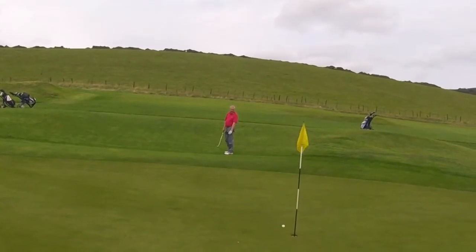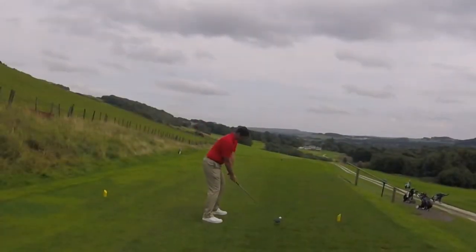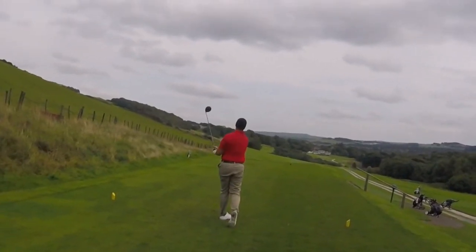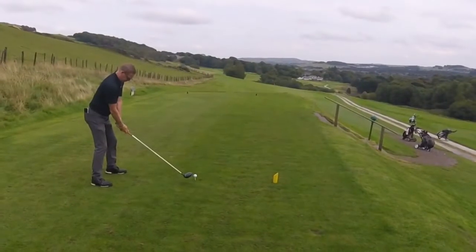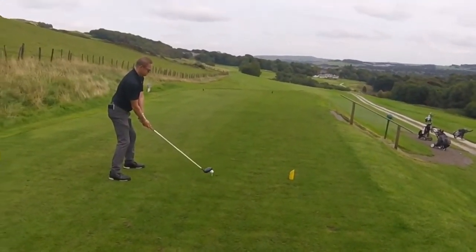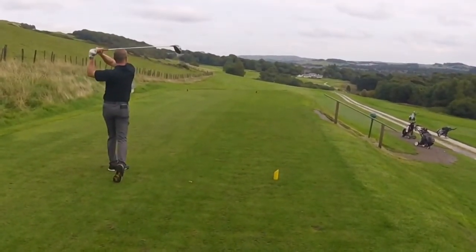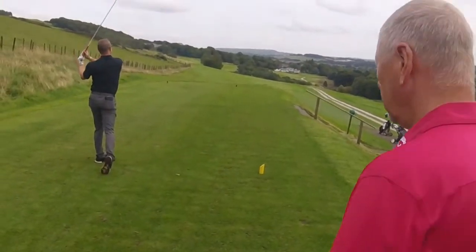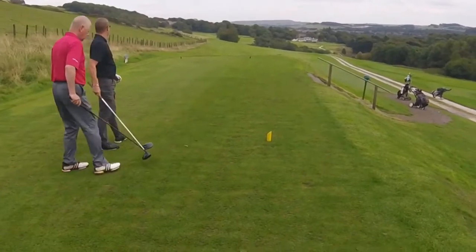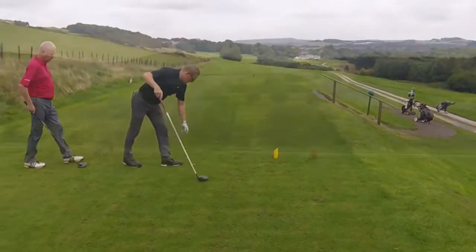Oh, he's not - he's going back. Come on. Unlucky. So we've just closed the game out on the last. I made a cheeky little two. So we've won four and three. But we'll show you these last few holes because they're just as nice as the rest of the course.